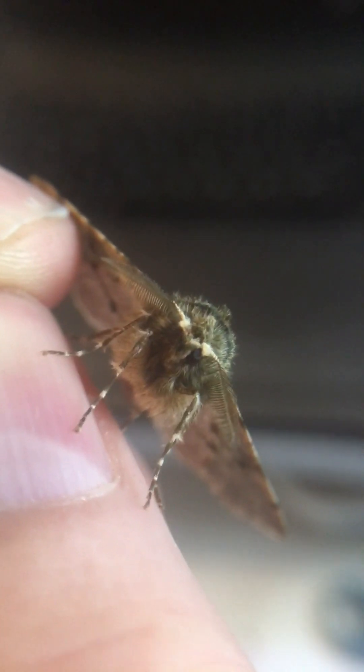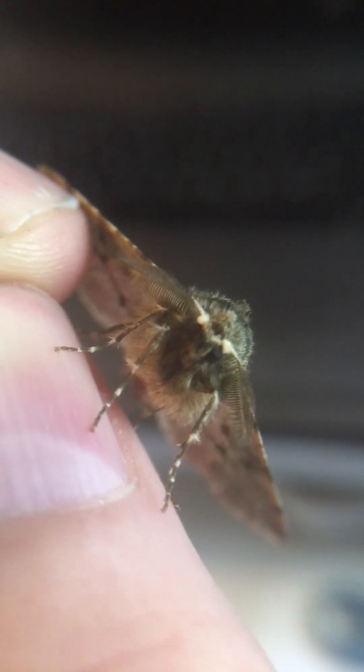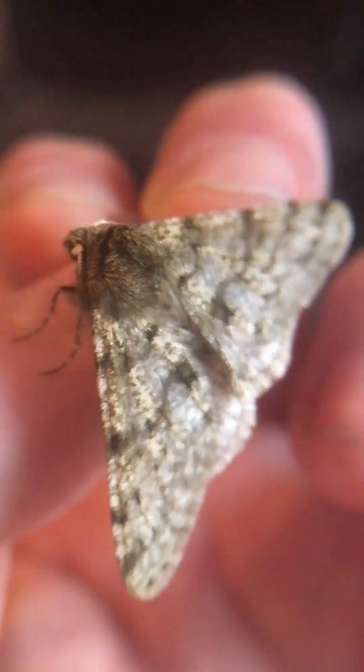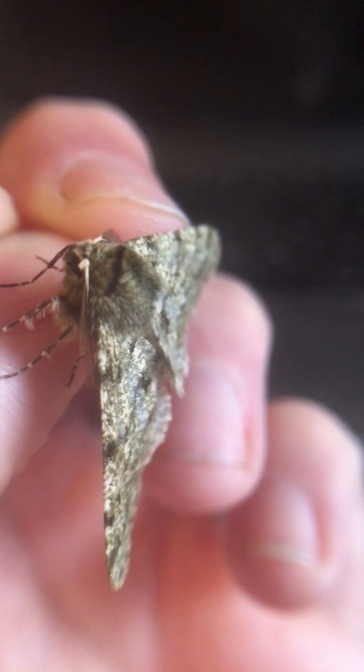And here's a close-up — you can see those feathery antennae, and that's what he'll use to find his mate. Gorgeous. So I'm going to stick this little chap somewhere cool for the day and then release him this evening.